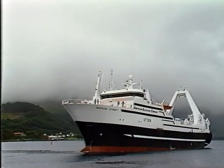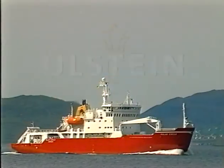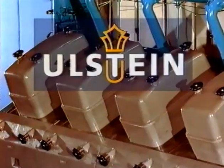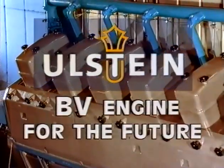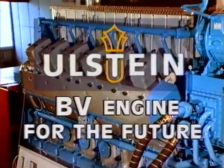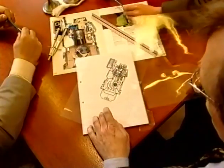The BV diesel engine doubles the power output compared to our earlier engines and is still packed in compact construction. It's a major step forward and the most powerful diesel engine ever designed and developed by a Norwegian company.